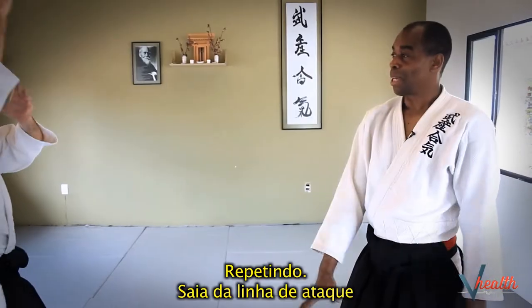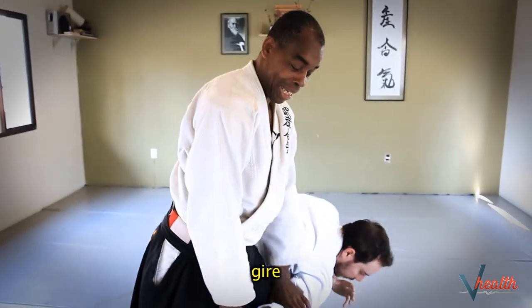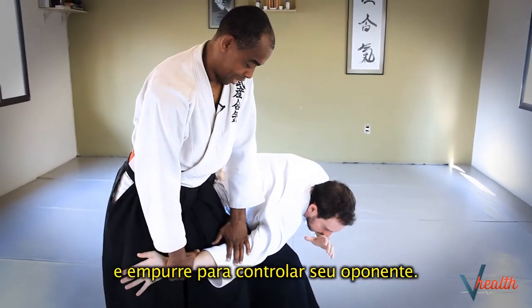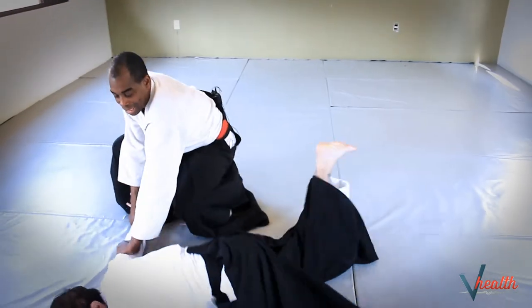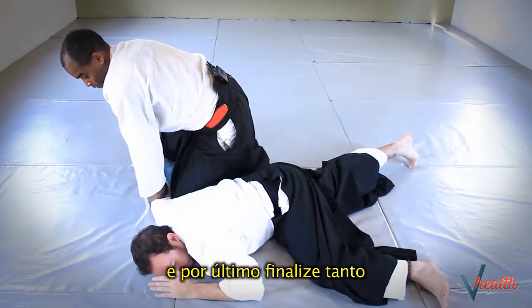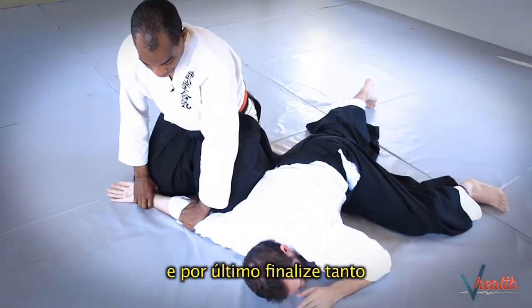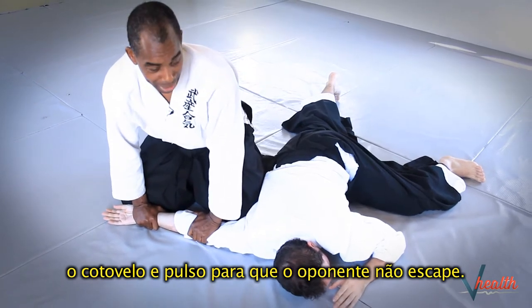Stepping off the line of attack, turn in this way and then push to control your opponent. And then from here, pin both elbow and wrist so that he cannot escape.